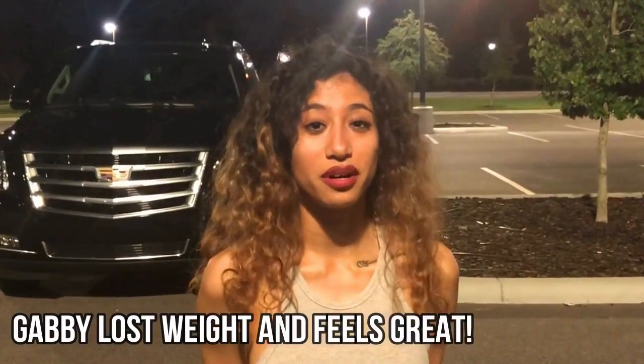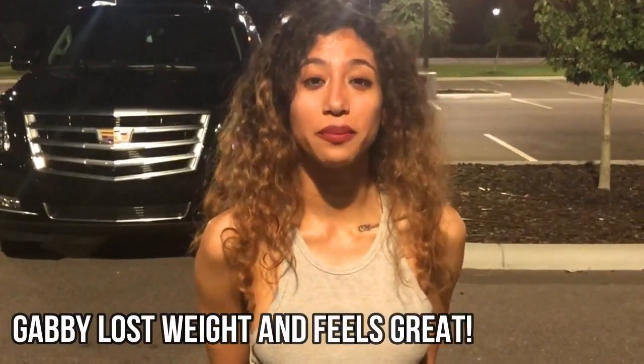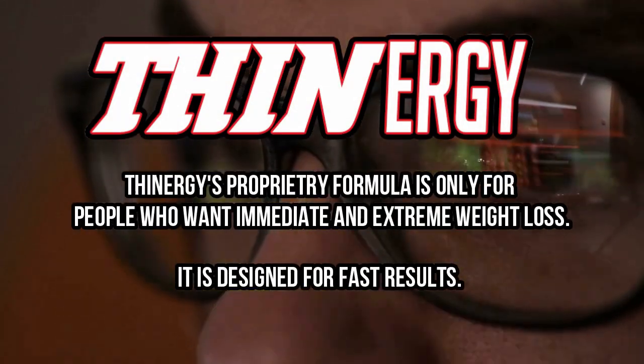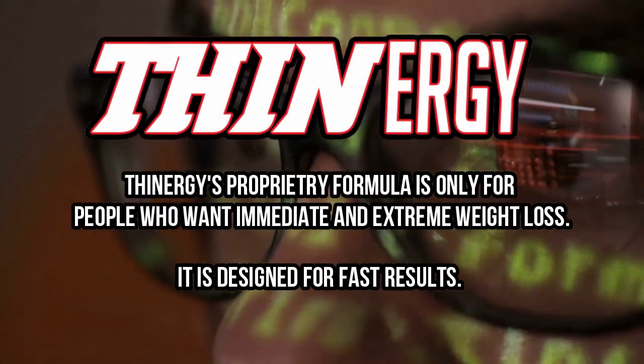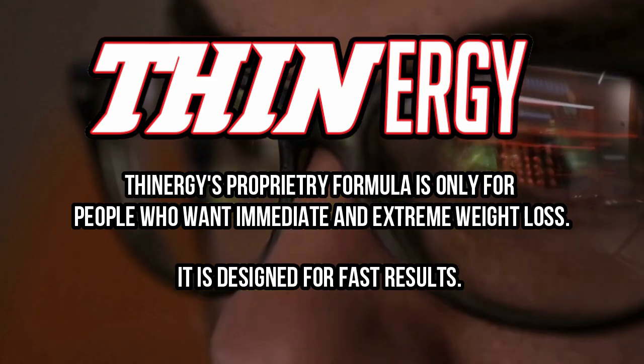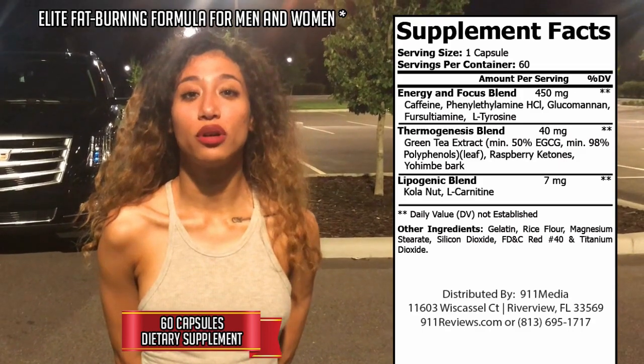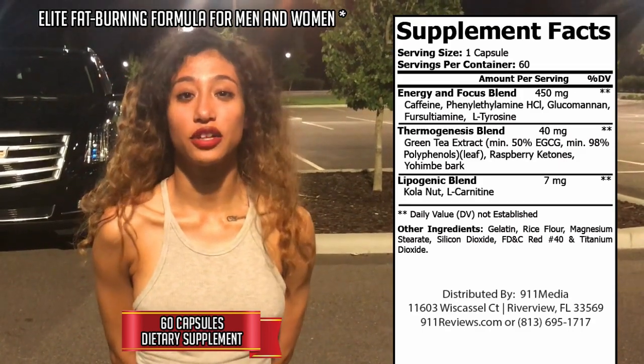Hi, you guys. My name is Gabby and I'm here to do my testimonial on Thinnergy. Thinnergy has given me way more energy than I had in recent months. It's helped me lose about 20 pounds and I'm really happy with my current body and thin form. Please check the link below — I recommend Thinnergy and I think it will work for you.